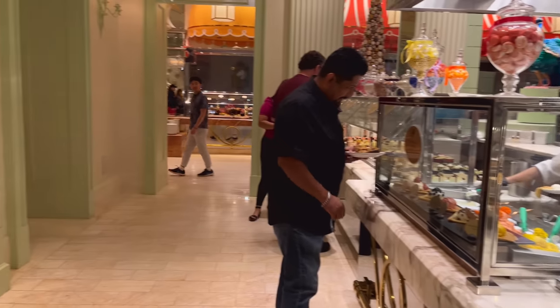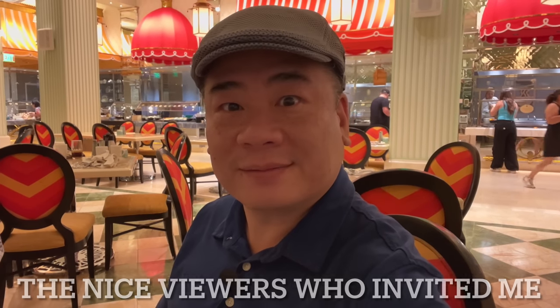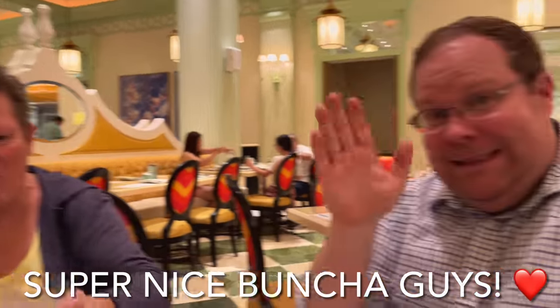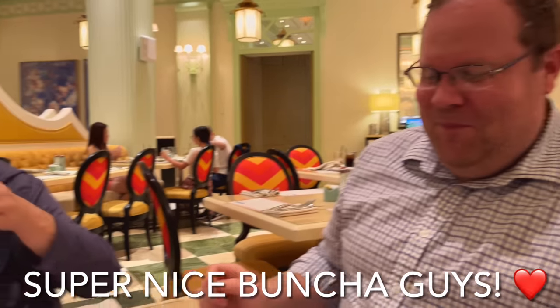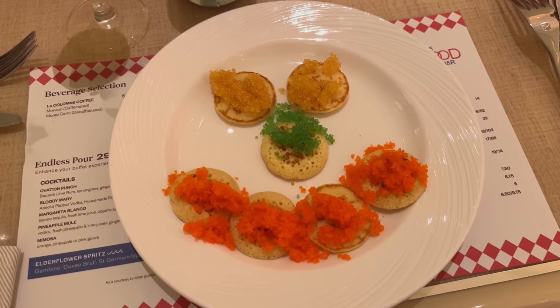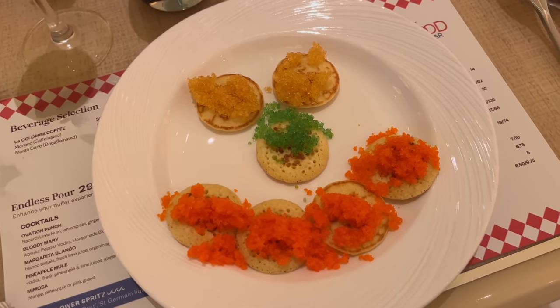All right let's get something to eat. These are the viewers — they're not saying anything because I don't have enough microphones. So to start off, I tried to make a face out of the caviar but the lady just didn't scoop it nice enough. Let's see how it tastes.